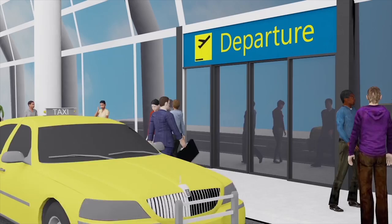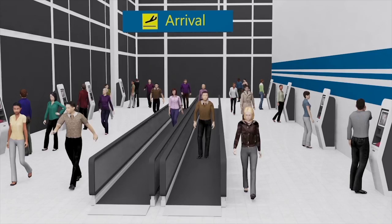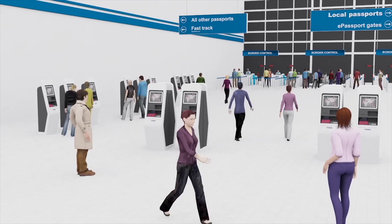Managing international border crossing is a complex and challenging task. A border control management system can be deployed to all ports of entry to facilitate a fast and secure border control operation to protect borders.